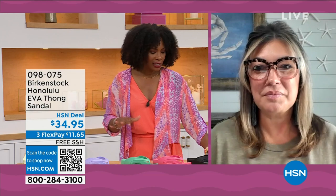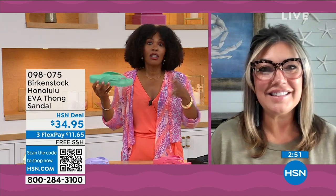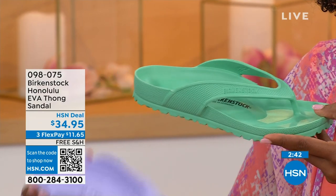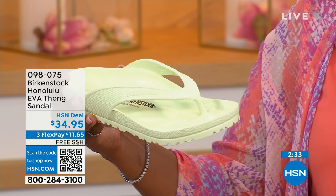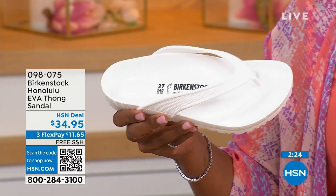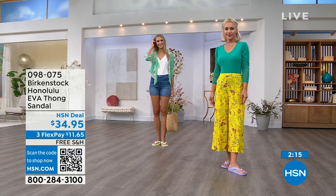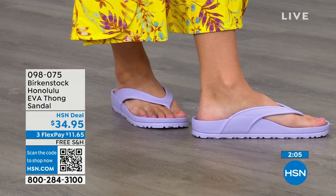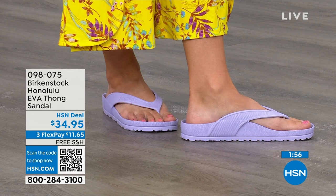I didn't wear thong sandals until I was an adult, because when I was a kid, my mother wouldn't buy them — she said there's no support in flip-flops. Not until Birkenstock. You don't realize how flat some EVA sandals are in the market. You're getting arch support here and allowing your foot to rest in its natural state. This is the product you take to the beach, pool, or spa. It's also great for college dorms as a shower shoe. The strap comes back farther on your foot, holding you really securely inside that footbed.